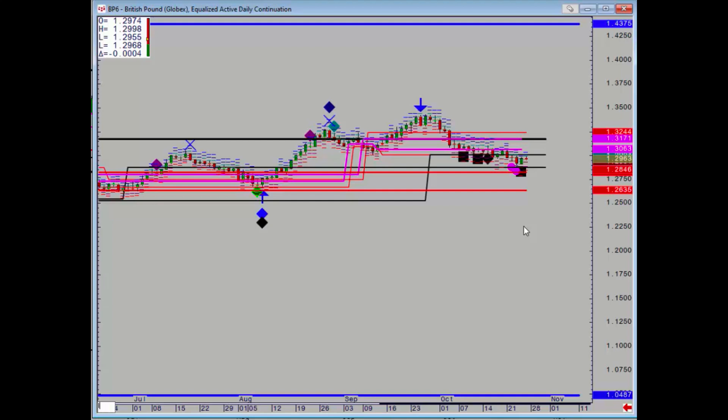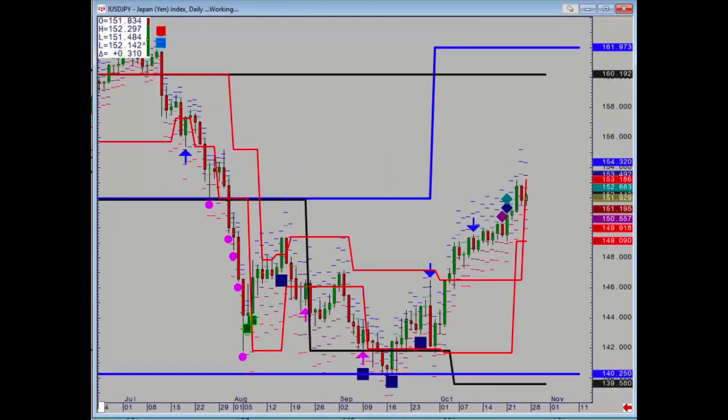Dollar yen — having held 140.25 about a month or so ago, it's just extended higher. We have formed a minor resistance at 153.18, and now we have a new level of support at 149.09.